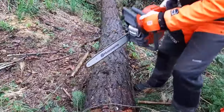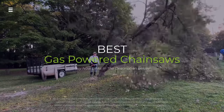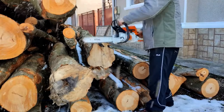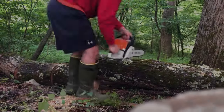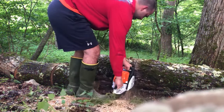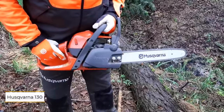Hey gearheads, thinking of picking up a gas chainsaw but lost in the forest of options? Don't sweat it. We're cutting through the confusion to bring you the best gas-powered chainsaws of 2024. From backyard warriors to professional loggers, we've got the perfect saw for you. Stay tuned and get ready to rev your engines. Hit the subscribe button, give a thumbs up or down, and comment about which one is best for you. Let's get started. Number one: Husqvarna 130 16-inch gas chainsaw.